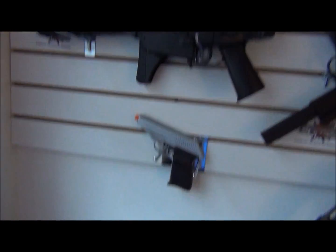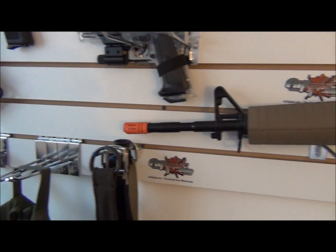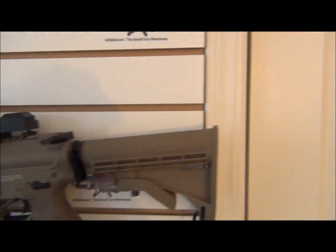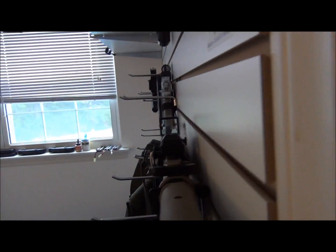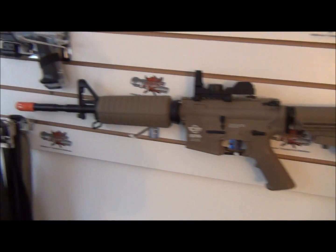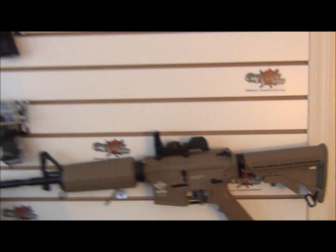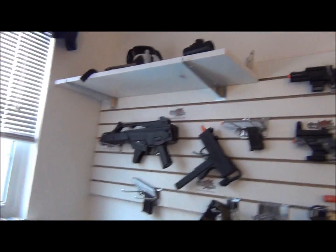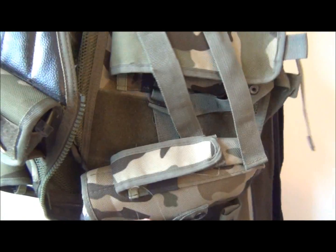Then we got my baby, my Combat Machine right here — got it in tan. We got a one-point sling adapter on it and a red dot on top. The gun's really nice, I really like it. By the way, I have the Echo One G360 as a backup weapon — this is my main weapon. And on the gun wall it has AirSplat stickers all over it because I really like their website.